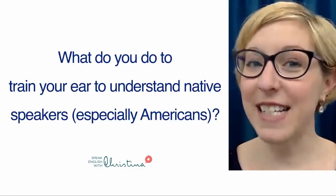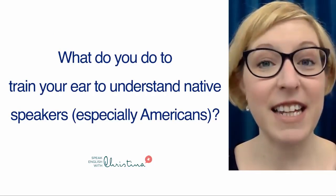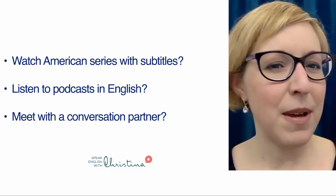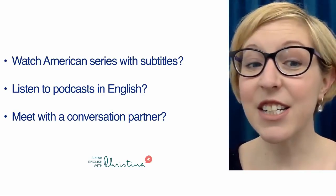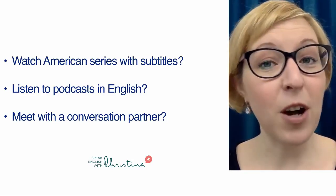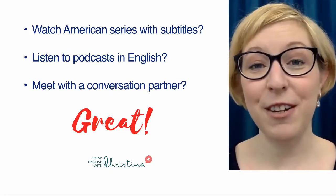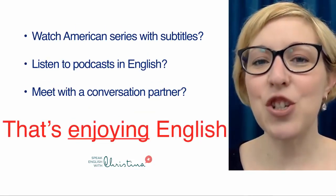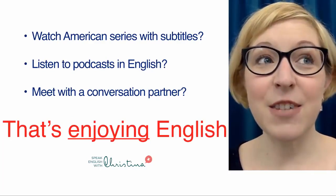Before we start, I want to ask you a question. What do you do to train your ear to understand native speakers, especially Americans? Maybe you watch American series with subtitles, you listen to podcasts in English, or maybe you meet with a conversation partner. All of these activities are great — they're things that I like to do as well when I'm learning a foreign language, but that's just enjoying English. They're fun, they're easy, and you enjoy doing it.